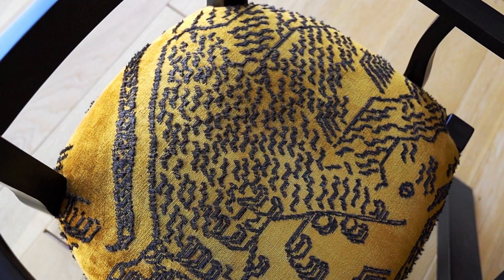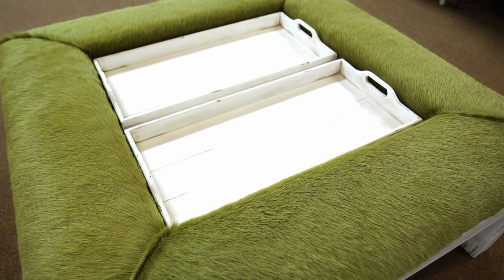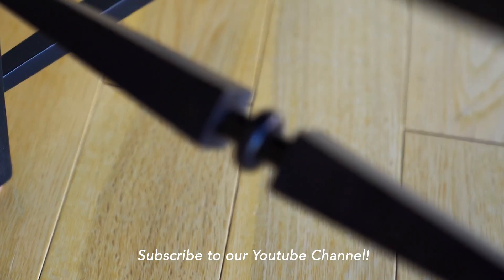So there you have it — eclectic. Use the principles of design, choose one of our amazing furniture items as a base to start your plan, think outside of the box, and have fun. Thanks for being here. See you next time.